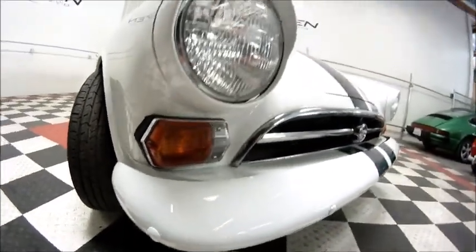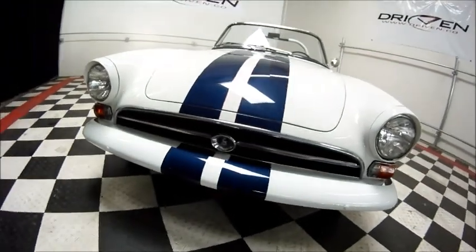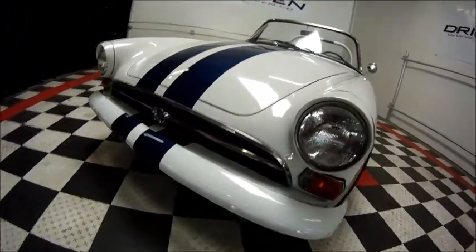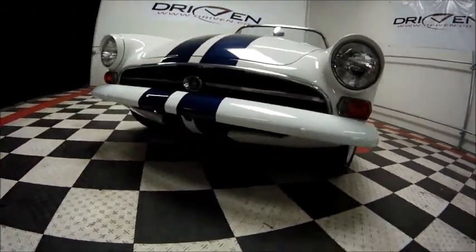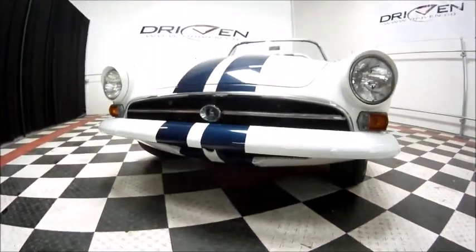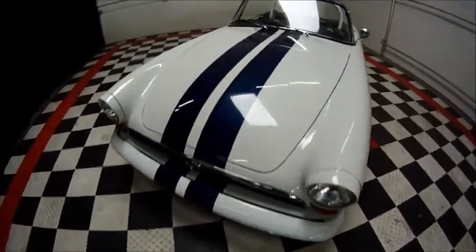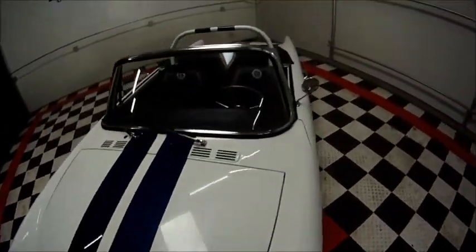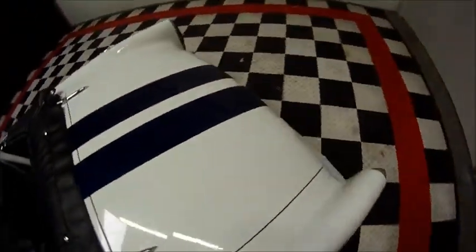Very nice. Turn signals look good and the chrome is nice. The car is mono-toned for a racy look, with lovely aesthetics — the stripes go right through the bumpers, all the way back, following through the roll bar and onto the back panel.